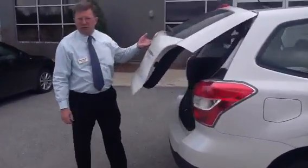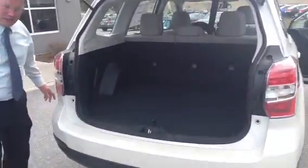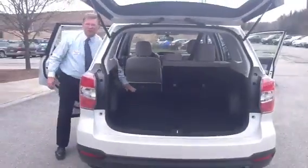Lots of storage in the Forester. This car is amazing with the back storage area, only enhanced by the ability to fold the seats down. You can put large parcels in there.